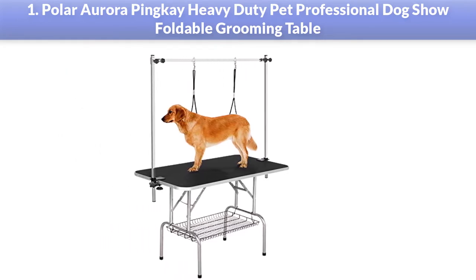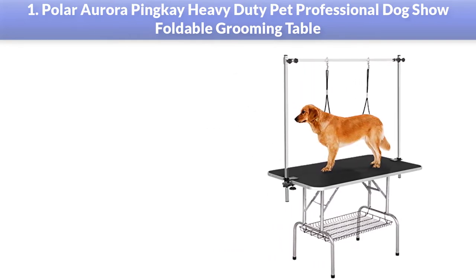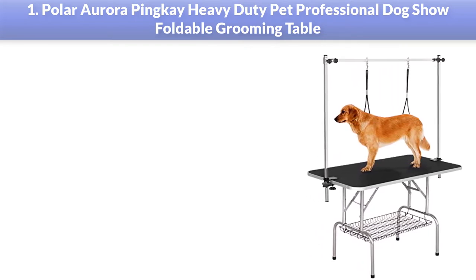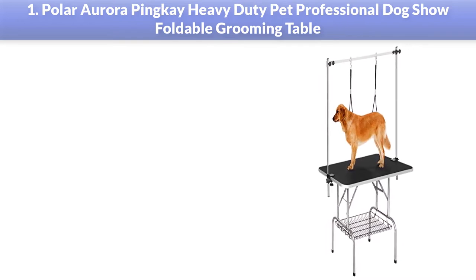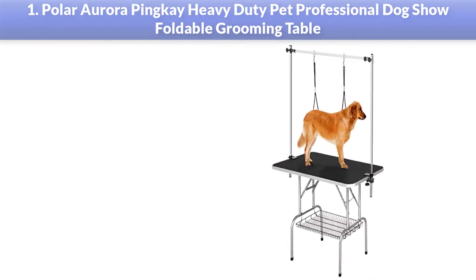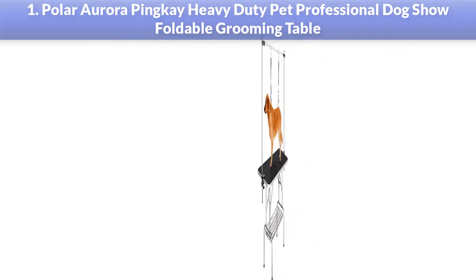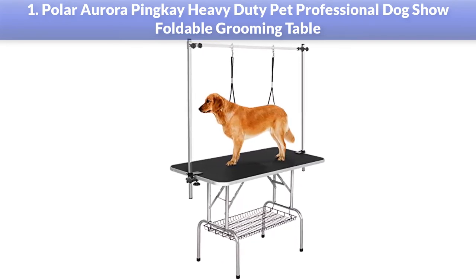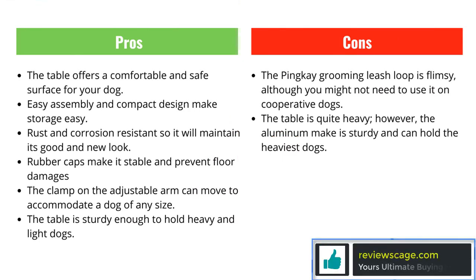The rubber top is waterproof, adhesive, and comfortable. The Pinky Grooming Table has stainless steel legs that are rust-resistant and durable, with rounded edges so that your dog does not get hurt. The adjustable grooming arm can easily adjust depending on the height of your dog, with no need to worry about applying grease to counter friction. The Pinky Grooming Table has goal-post style legs for easy folding, which helps when moving and storing the table.